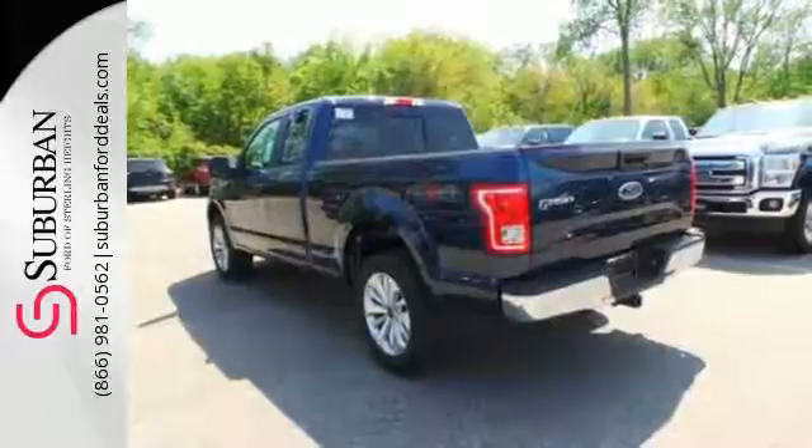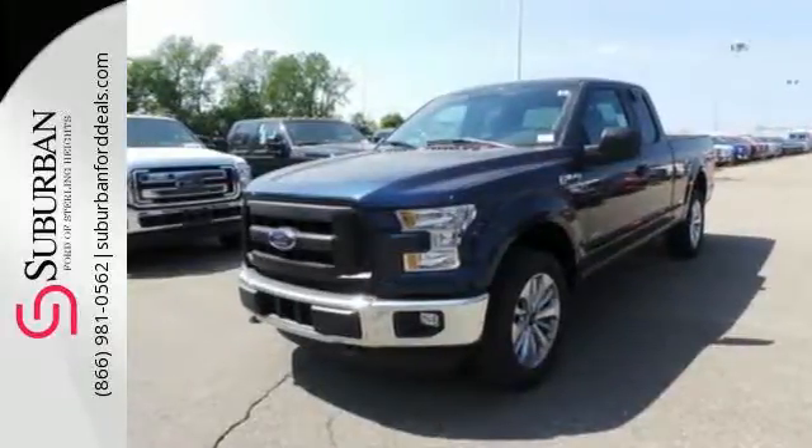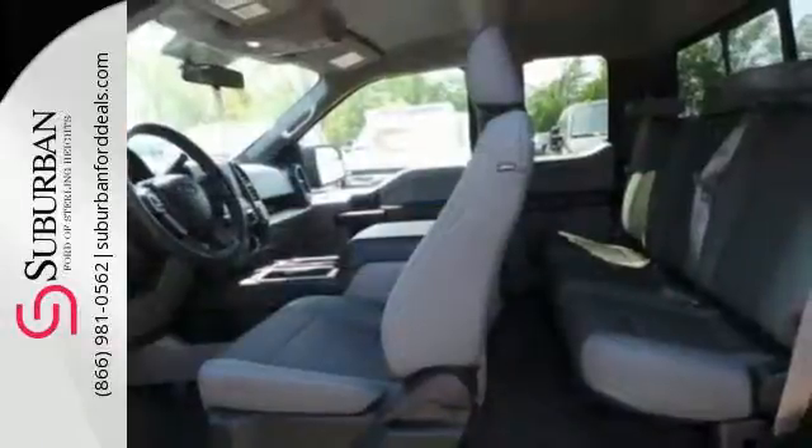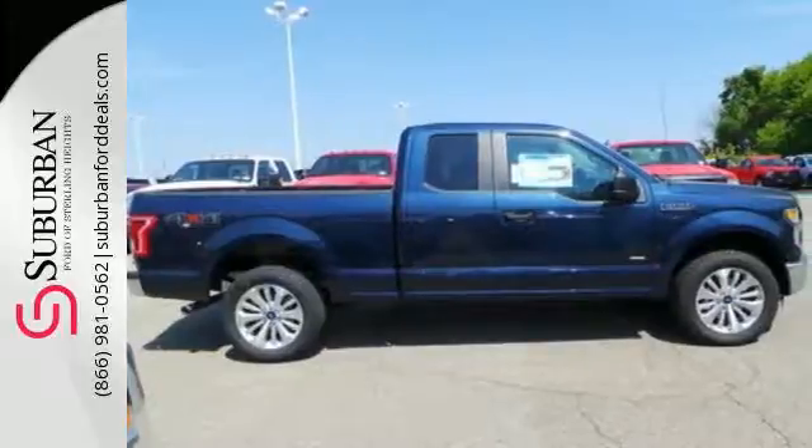Its safety features include advanced track with roll stability control and curve control, as well as multiple airbags including safety canopy side airbags. Smart enough and tough enough to stand the test of time, test drive it for yourself today.